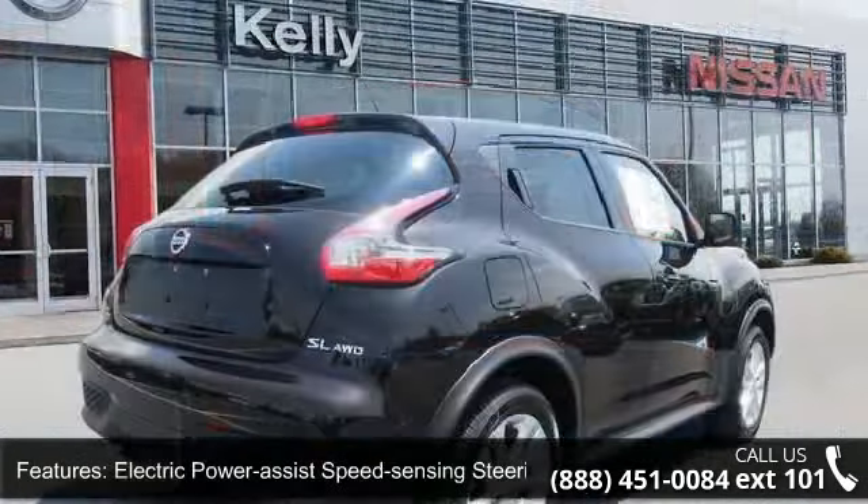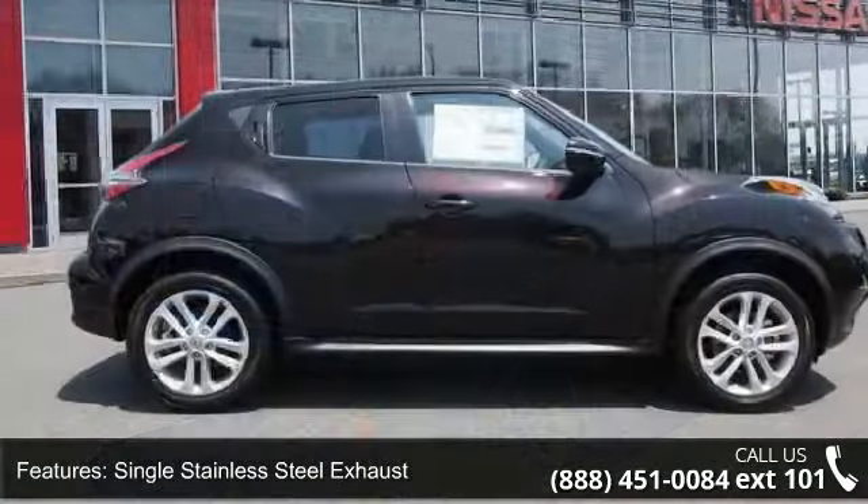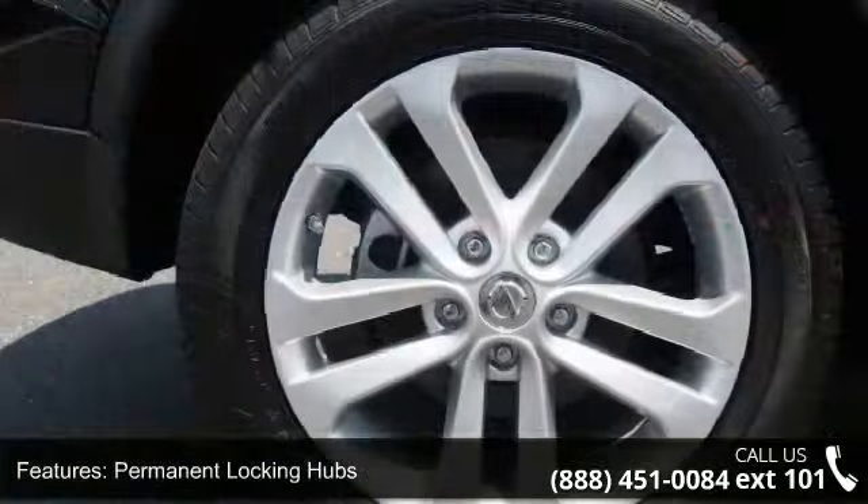Additional features include front and rear anti-roll bars, electric power assist speed-sensing steering, single stainless steel exhaust, permanent locking hubs, brake-actuated limited slip differential, and steel spare wheel.